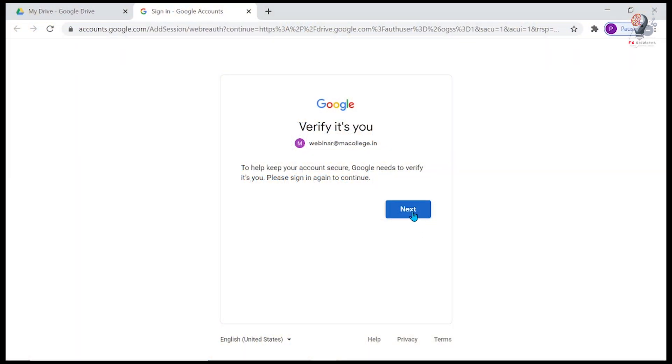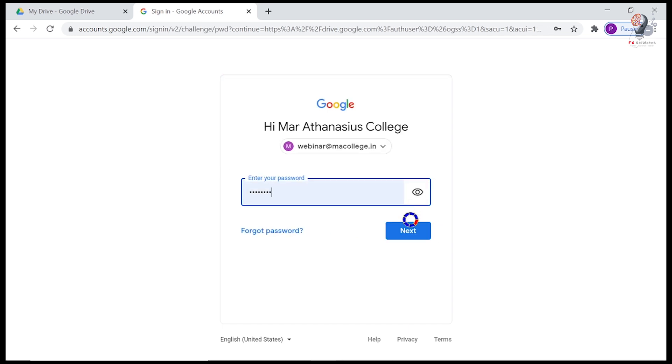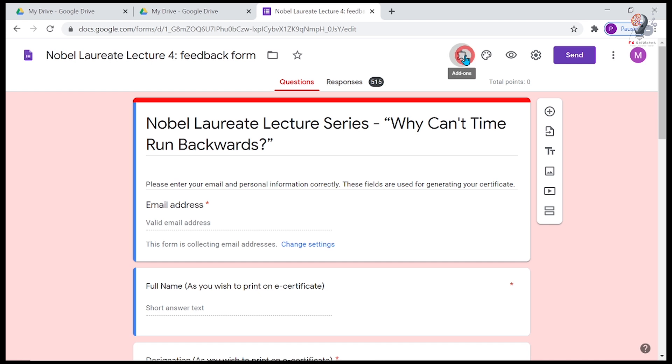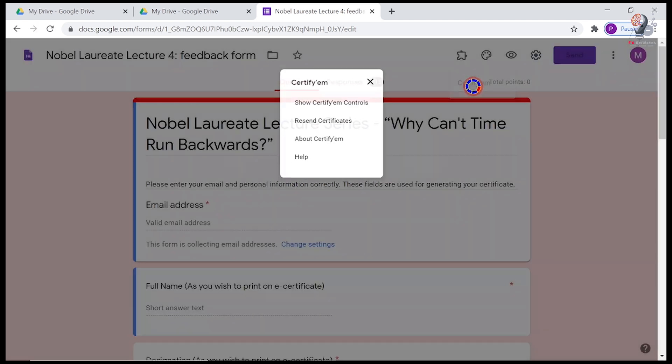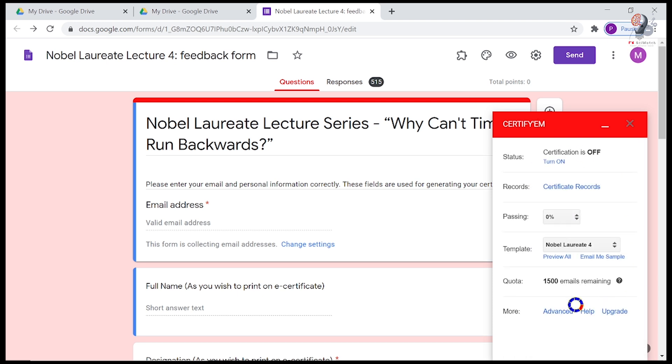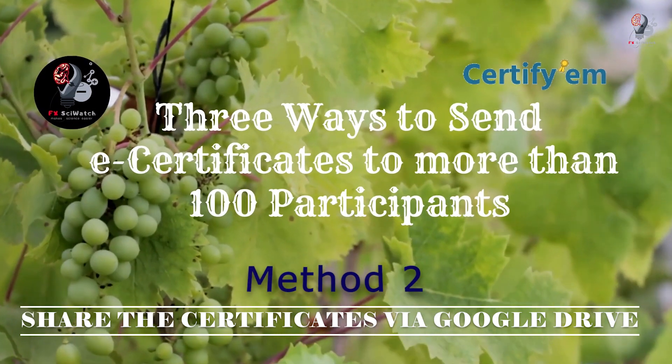Let me sign into my GSuite account and go to the Certifym control menu. We can send 1500 mails per day using the GSuite account.